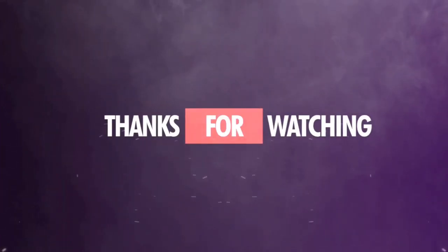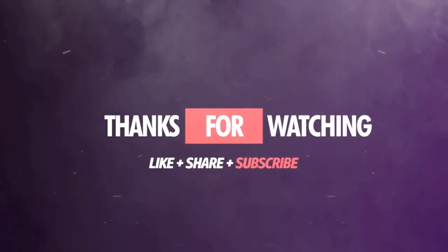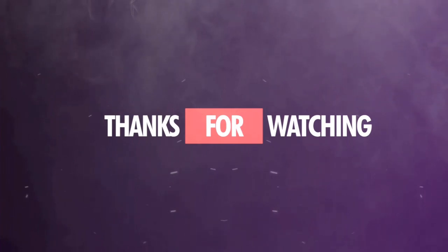Thank you guys so much for watching this video. This look was perfect — I am obsessed, it was lovely. I'll see you guys next time, bye!